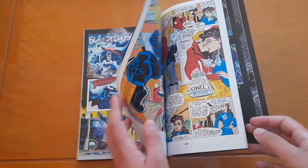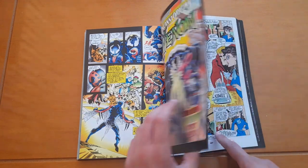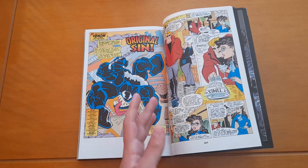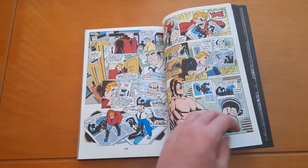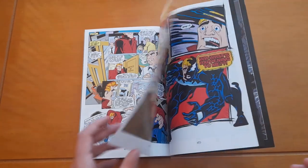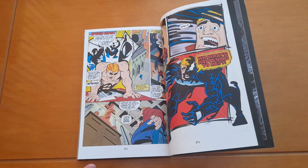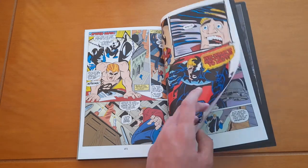Then we have Uncanny Origins featuring Venom. This is basically the origin of Venom — it retells how Eddie Brock became Venom and all that. It's a nice story. I don't love the art style, but it's called Uncanny Origins so I guess that explains the look.